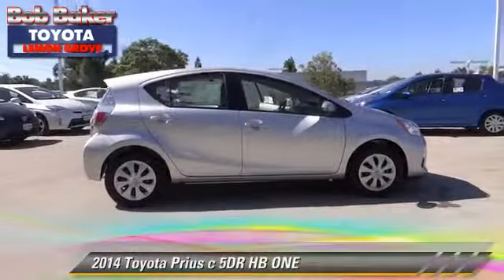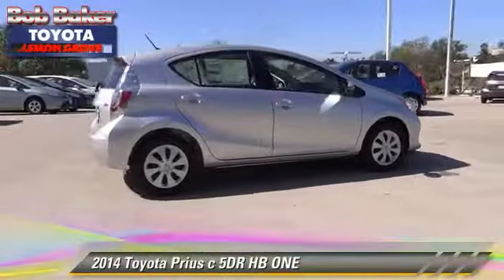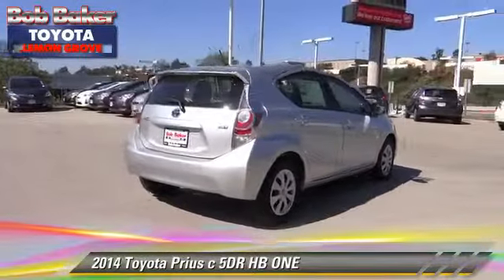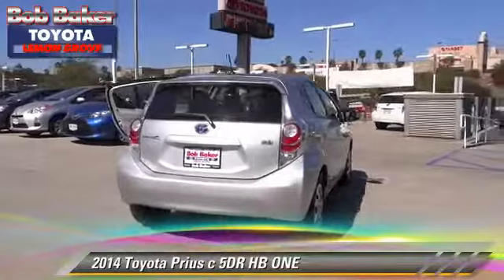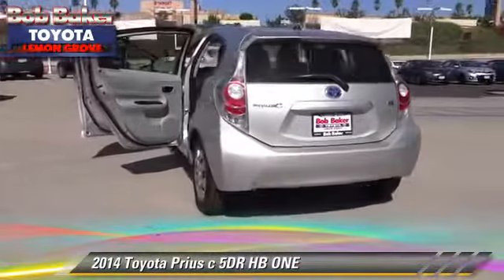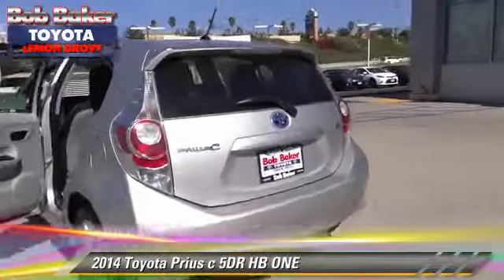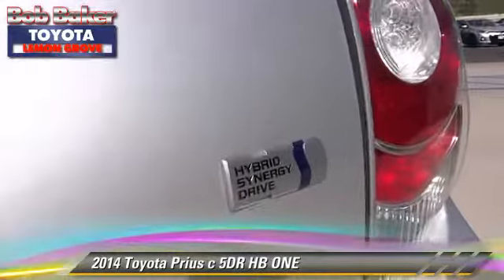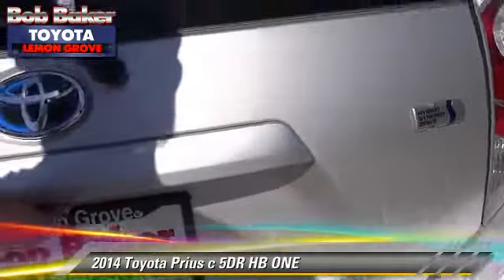The 2014 Toyota Prius. With an automatic transmission, this vehicle is well-equipped. This Toyota features power windows, power door locks, and tilt wheel. Safety features include dual front airbags, traction control, and stability control.